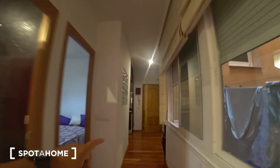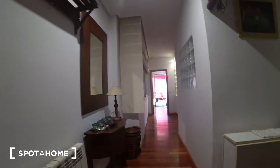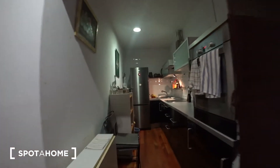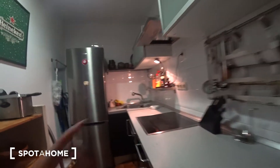Let me show you the apartment from the beginning. The one you see at the end of the corridor is the main door. As we go in we find this corridor, and here on the right side is the kitchen. As you can see it's fully equipped: stoves, sink.